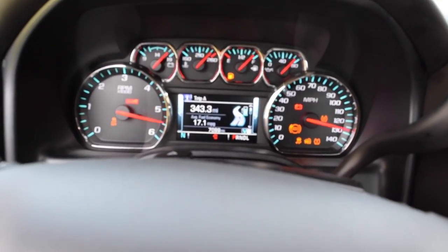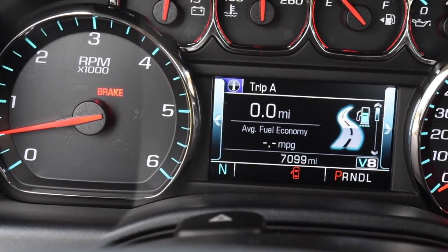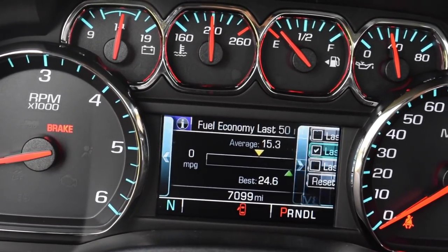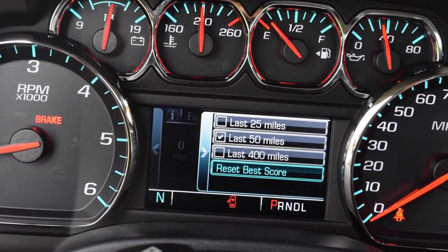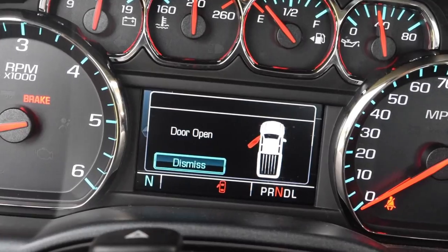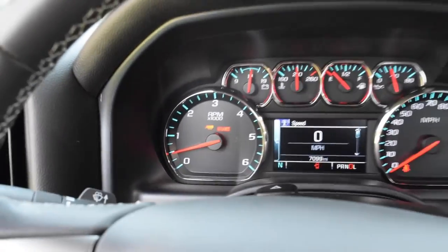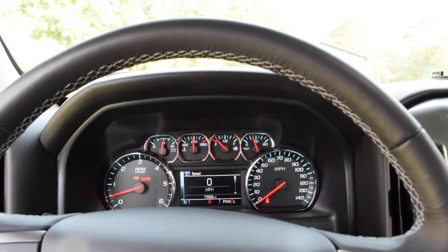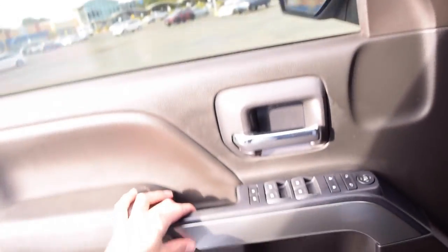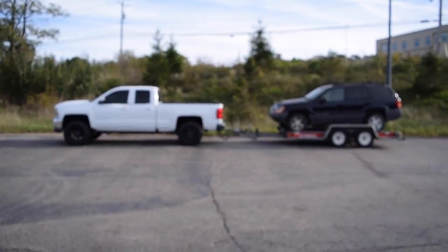We're going to reset Trip A and the average fuel economy so we can see what we get while towing. I'm also resetting the last 50 and the best 50 — I want to see what the best 50 I can get is while towing. We're throwing it in drive, the trailer icon popped up on the dash, and we're using tow-haul mode for sure. I want to go find a flat surface to see exactly how badly this thing squats — and yeah, she is squatting.